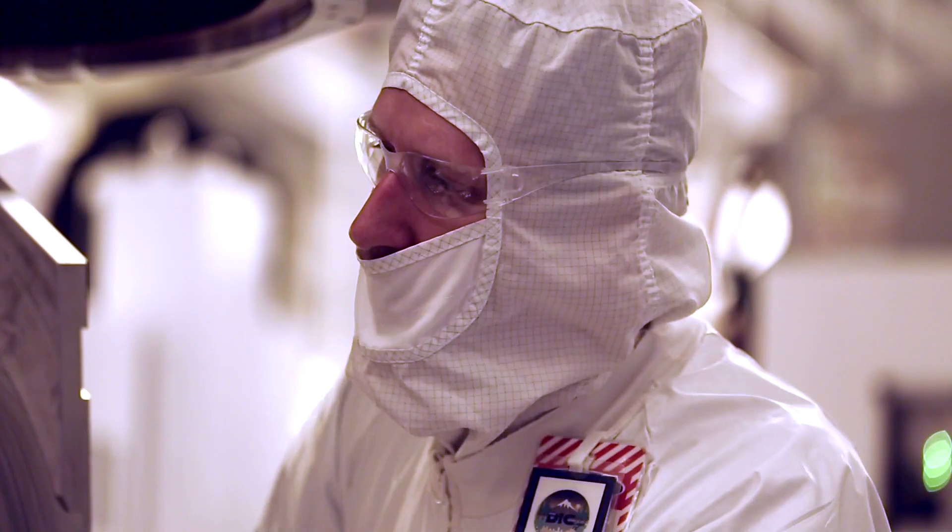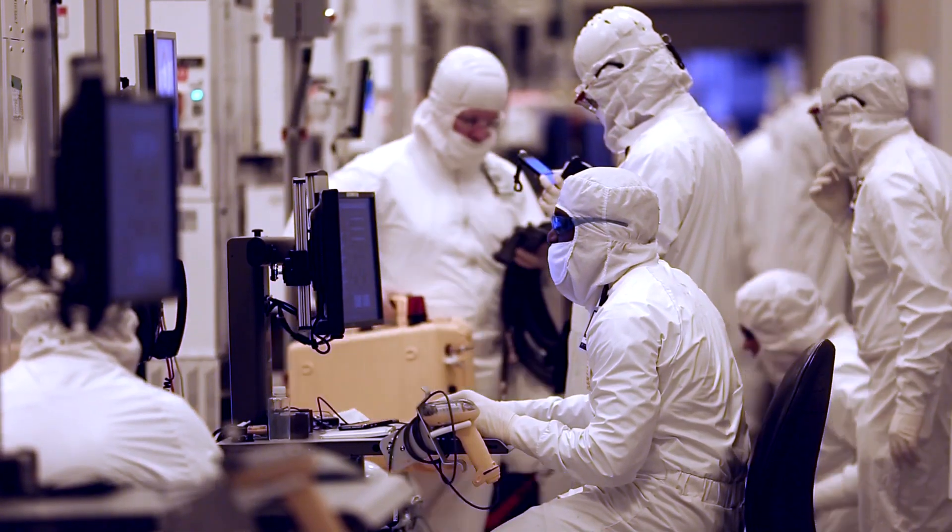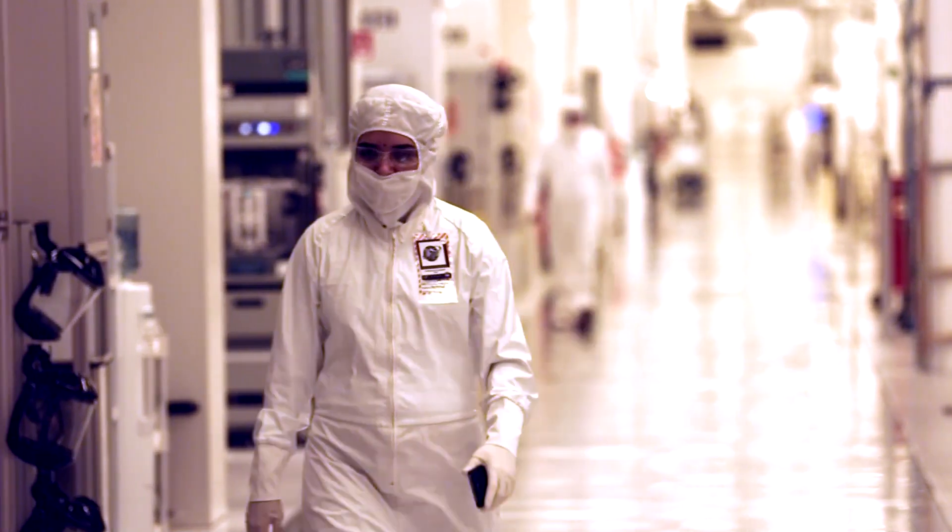There's great benefits, opportunities to challenge yourself, a diverse, brilliant, talented workforce. You're working with cutting-edge technology. Intel is a great place where you can come to build a career.